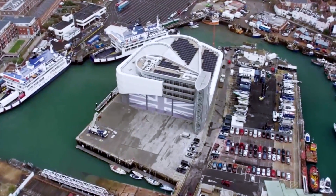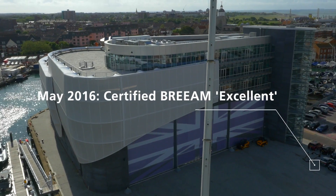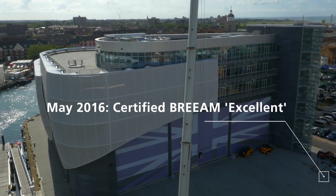The goal at Land Rover BAR is to win the America's Cup. We also want to create a team that is both innovative and sustainable. Alongside that, our team base is constructed to BREAM Excellent — it had to deliver for a high performance team. Getting to BREAM Excellent underpins everything we're trying to do as a team, operationally and going forward.